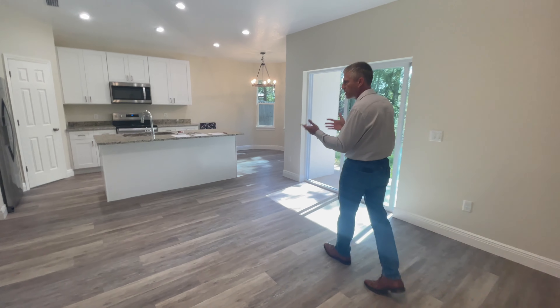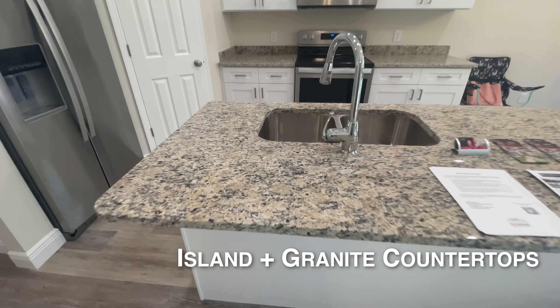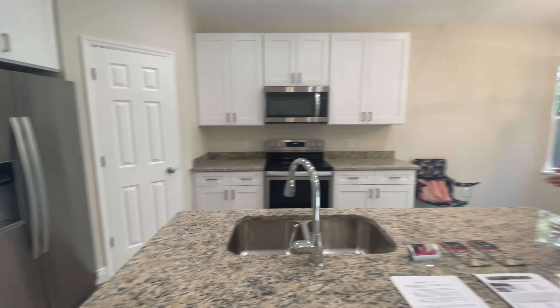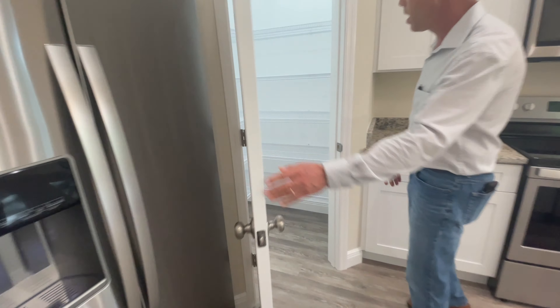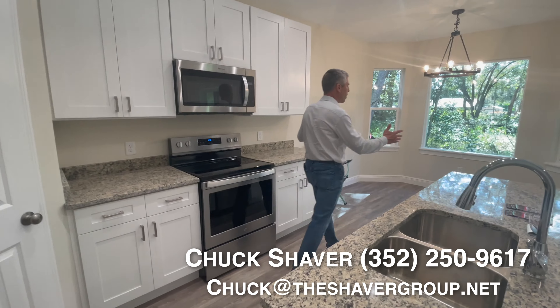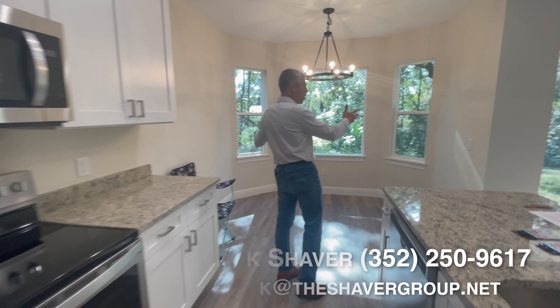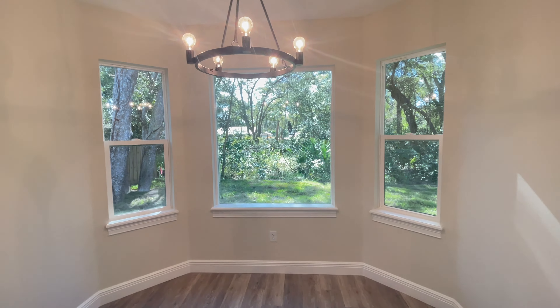In the kitchen, the first thing you'll notice is a huge island — of course, it's granite, and this granite is a common theme throughout the entire home. Stainless steel appliances are in here, along with a pretty large reach-in closet. Another upgrade is the bay windows. I also forgot to mention the six-inch baseboards that run throughout this beautiful home.